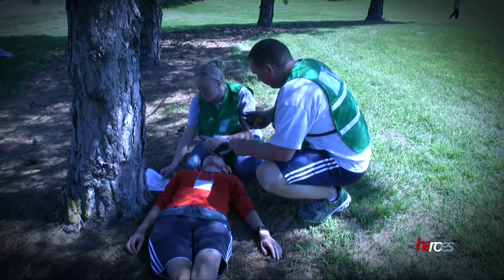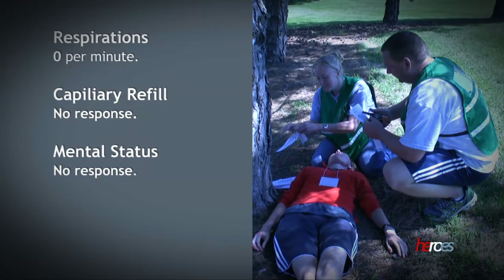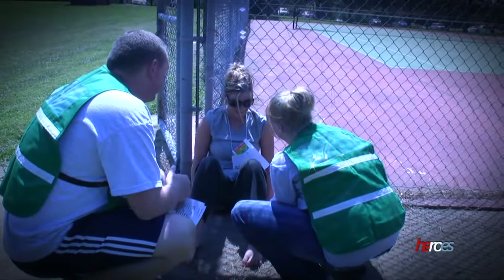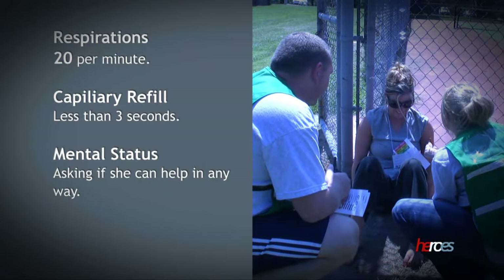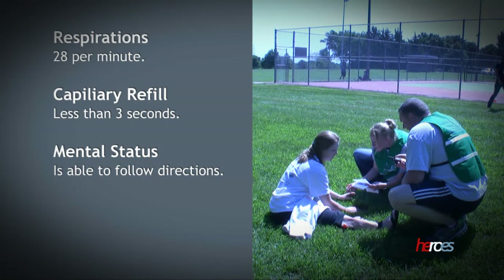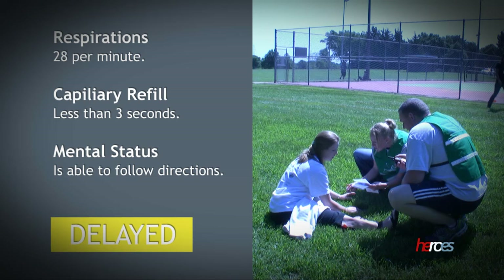The second victim has been evaluated to have respirations of zero, there is no response to capillary refill, and shows no response to mental status questions. She should be tagged as deceased. The third person has respirations of 20 per minute, a capillary refill time of less than 3 seconds, and is asking if she can help in any way. She is tagged as minor. The last casualty has respirations of 28 per minute, a capillary refill time of less than 3 seconds, and her mental status shows she is able to follow directions. She is tagged as delayed.